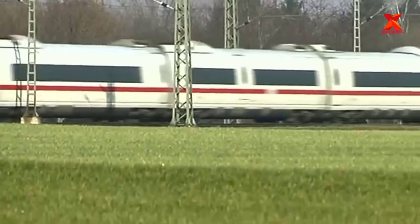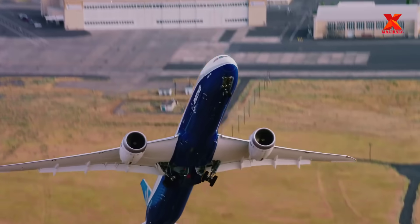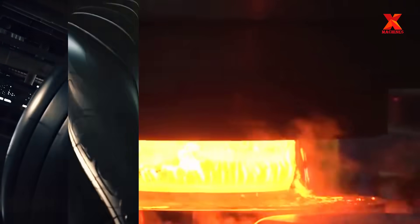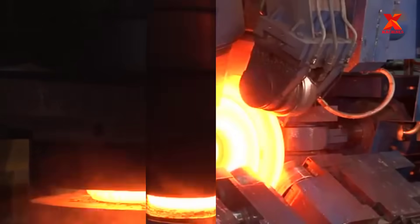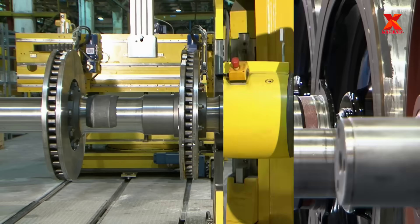Today the performance of trains is getting more and more efficient, their speed is getting faster and faster — there are trains that reach 300 miles per hour. These developments have been achieved thanks to the outstanding development of new technologies, new machines, and production processes used to manufacture trains. In this video, X-Machines will visit the Lucchini Group's manufacturing plant to discover modern machines and new technologies in the production of train wheels.